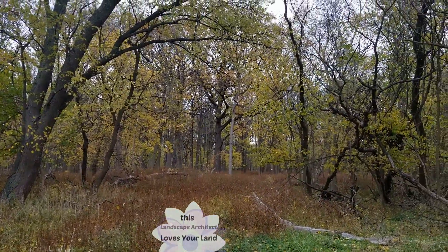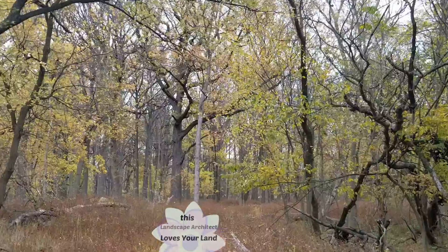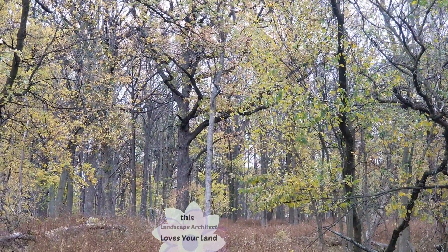I'll leave you with that, and I'm going to zoom in on that beautiful oak tree back there — and there's one a little bit in front of it too. Thanks for joining me.